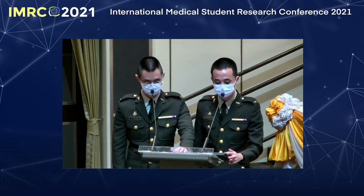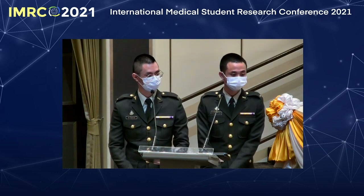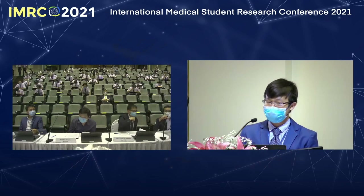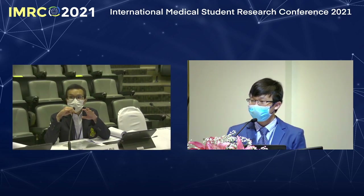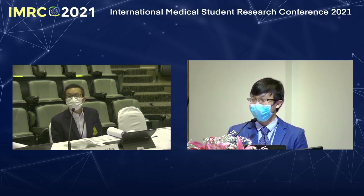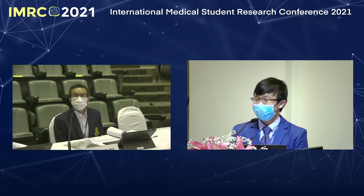Such an interesting topic. Do you have any comments or questions? When you induced asthma with ovalbumin, did you determine the IgE level? Actually, in my experiment, we did not determine the IgE level because we were not interested in that, but rather in the downstream effect of airway inflammation in the lab.